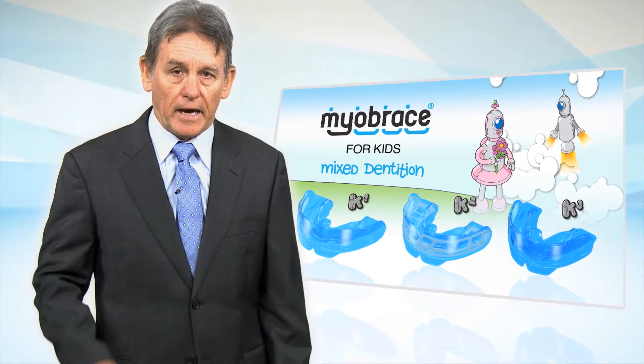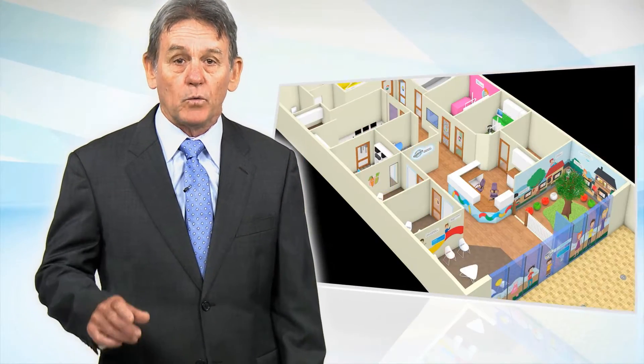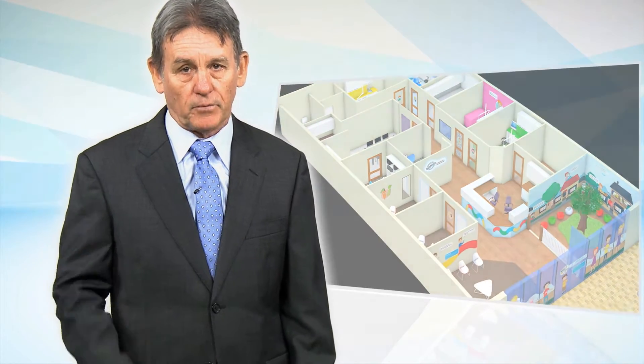As a result, MRC now has appliance systems, educational systems and clinical management systems available to provide the dental profession with a new dimension in profitable practice. These systems are already highly beneficial to the health and development of the growing child, and in coming years MRC intends to widen the treatment of breathing disorders to the adult population.